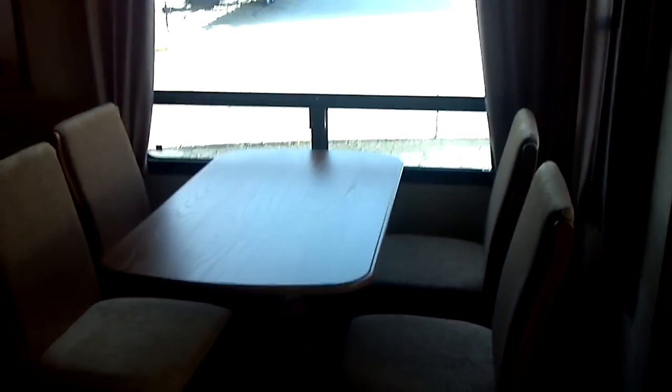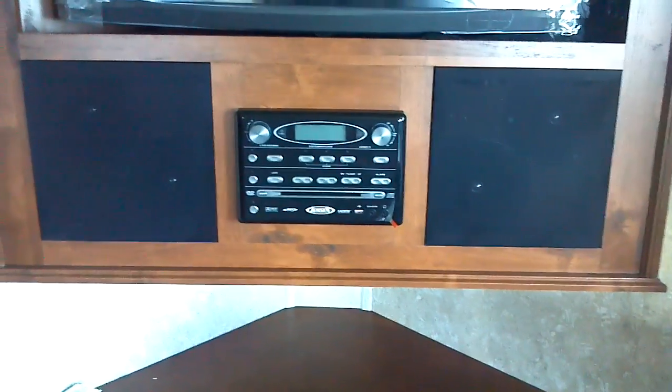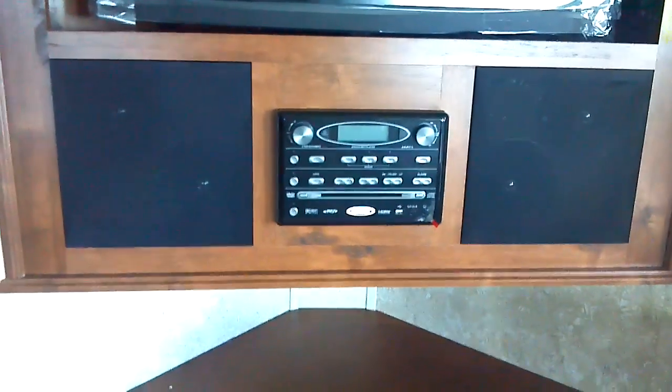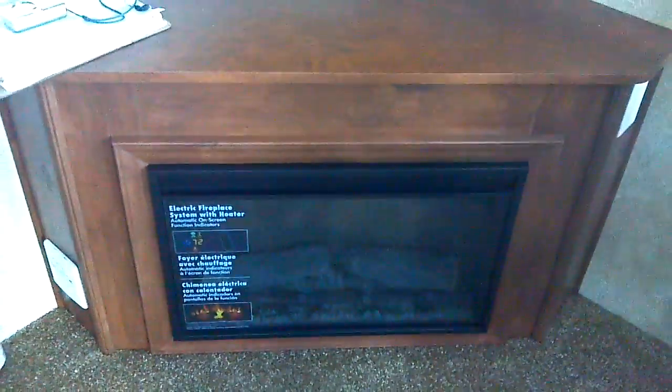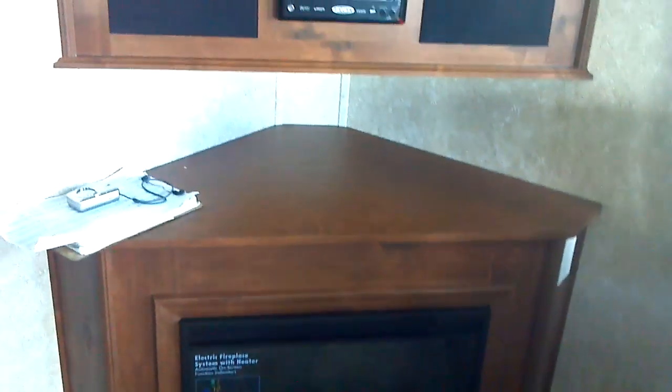Here's your stand-alone dinette on the other slide side. Hitachi HDTV high-definition television with speakers below, AM/FM stereo CD player. It does have HDMI input as well as inputs for your iPod. There is your fireplace immediately below — that's an electric fireplace heater.